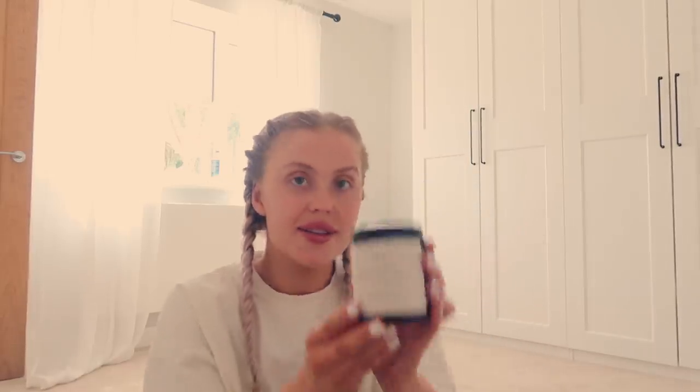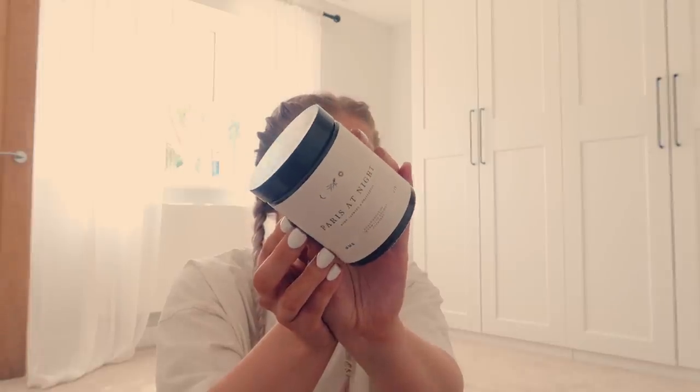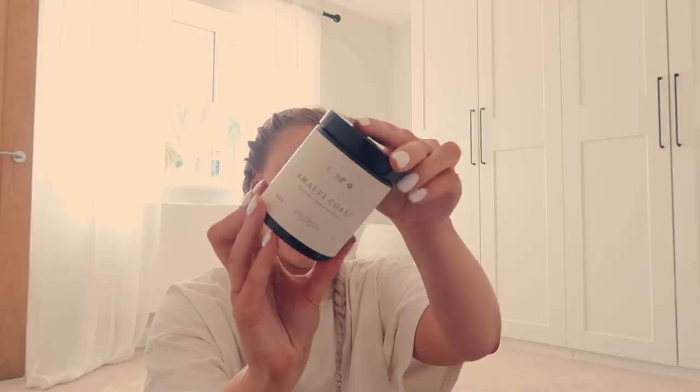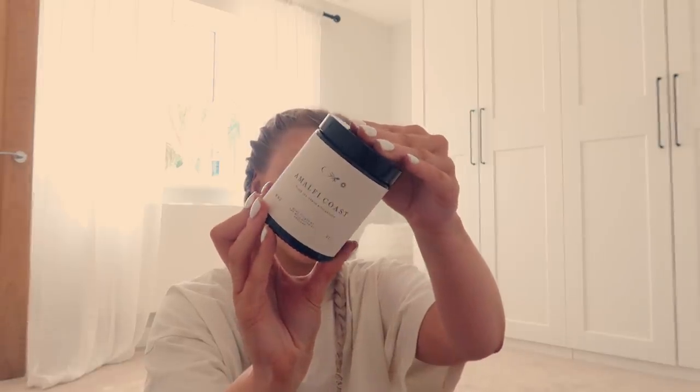I also received a delivery from Wild Botanist — their new travel collection candles. I love them so much. These are the medium size jars and they are so pretty. I'm definitely going to have a few on the bathroom shelves. The scents are amazing — my favourite is Paris at Night, but there's also Valencia and Amalfi Coast.